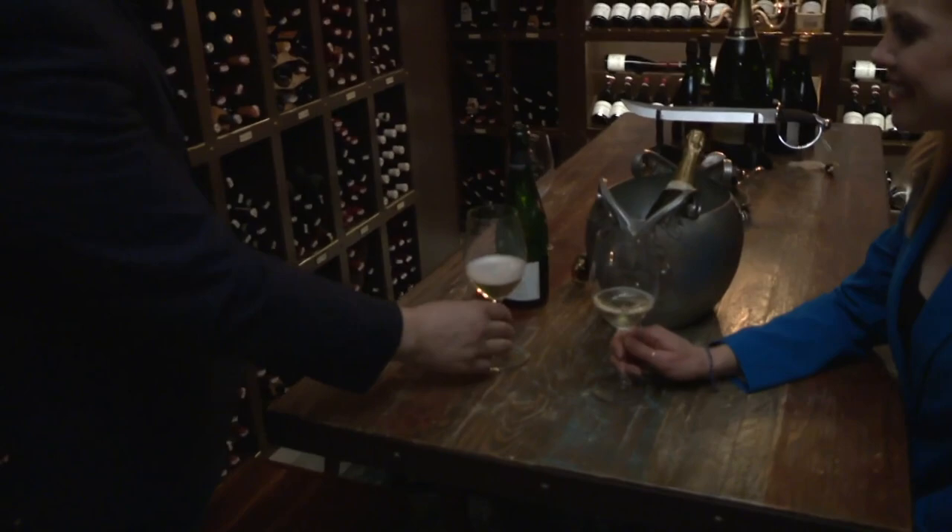Cheers to the Wrigley Mansion! There are bottles in there worth ten thousand dollars — holy moly, insane. Jamie Hormel owns the Wrigley Mansion now and is dedicated to keeping its history alive by restoring and also reimagining it.